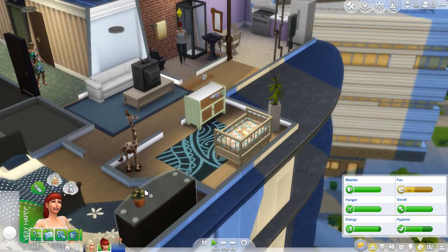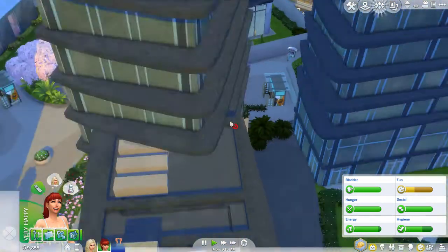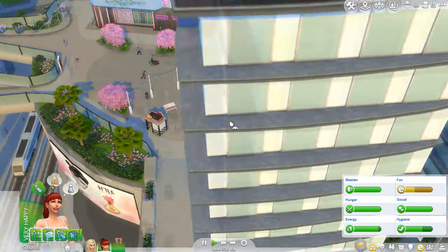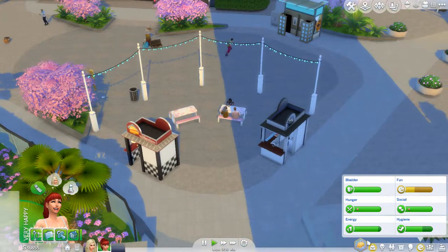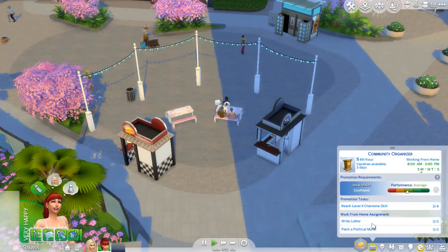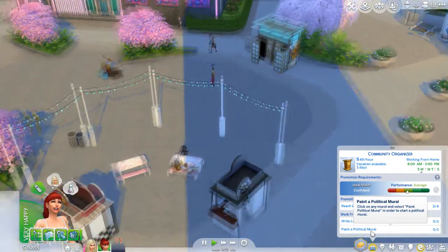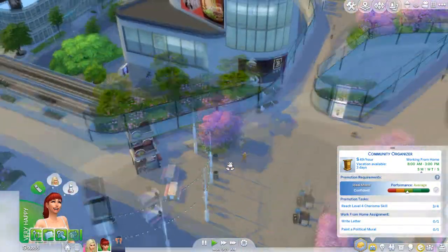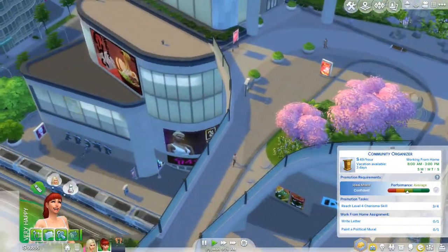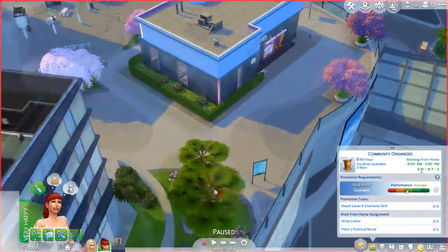This is a severe hot mess right now. She's going to take care of the baby, and then we're going to go downstairs and tackle our task for today. So we have two tasks: we have to write a letter — so use the computer — and then paint a mural. So we have to go find somewhere we can paint a mural. I'm not sure exactly where we would find one in this district. I don't think there is a way for us to paint in this district.